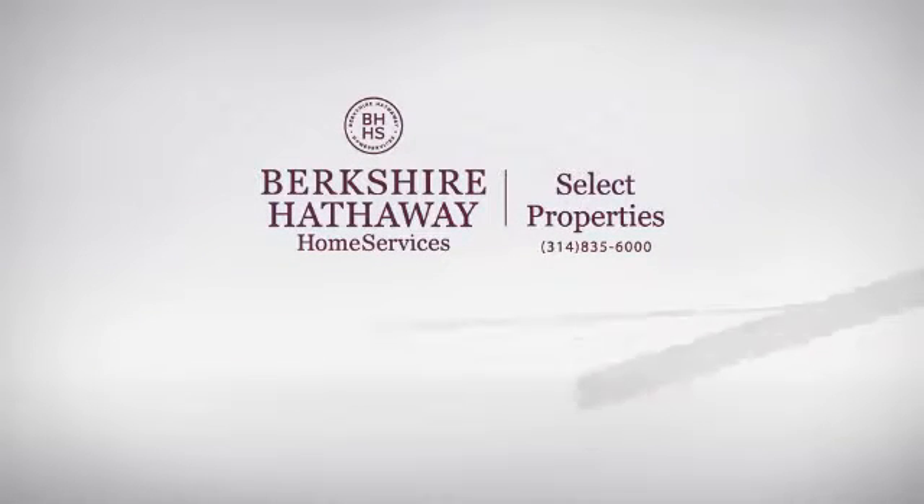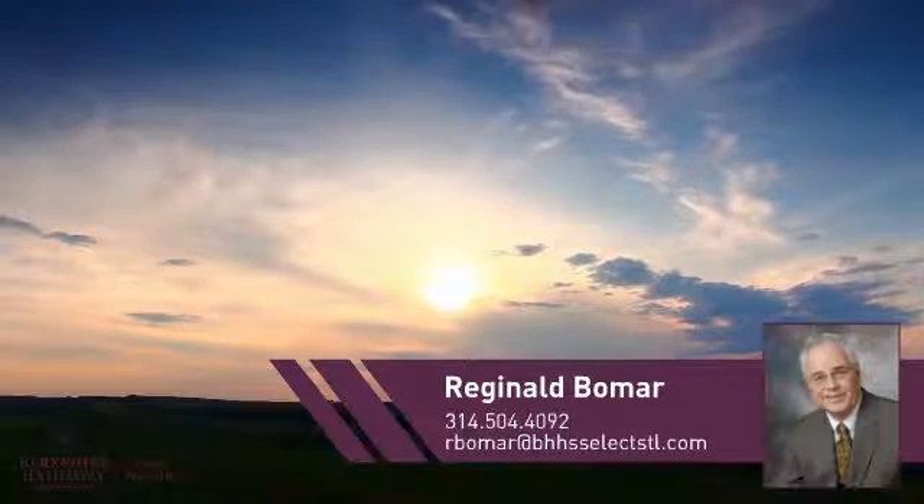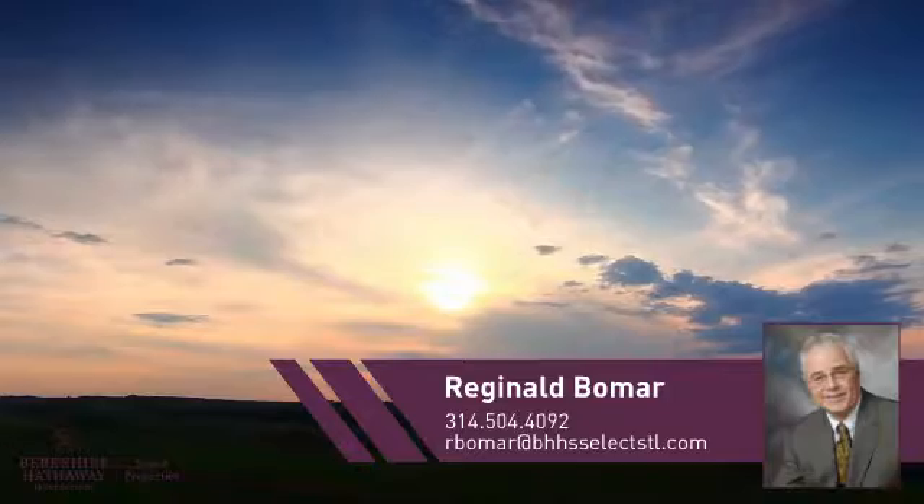At Berkshire Hathaway Home Services, you'll find a wide selection of listings. This video is brought to you by your real estate agent, Reginald.